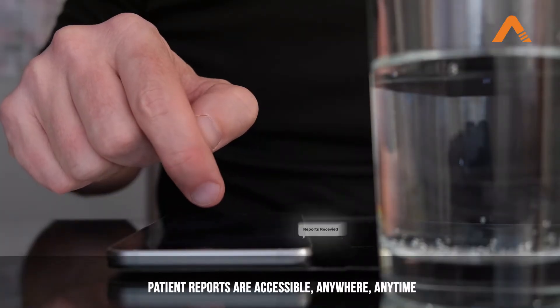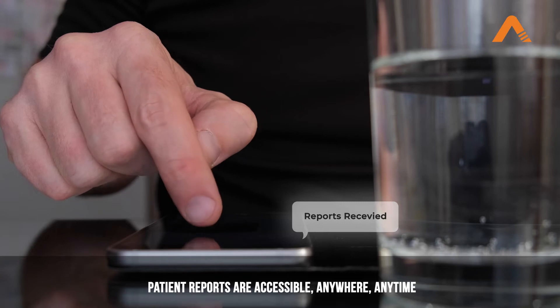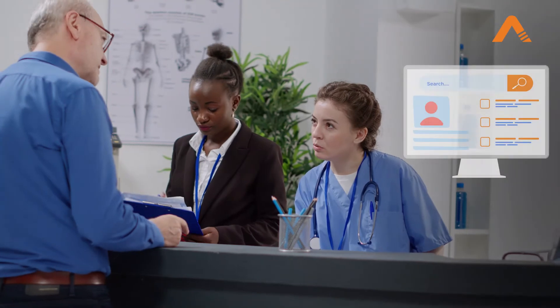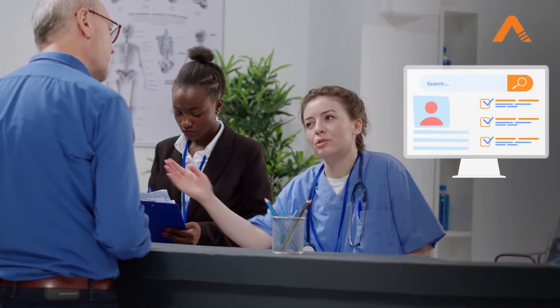RPA bots can also fetch the report status and send it to patients directly, avoiding another interaction with the staff. All this information is just a click away from your front desk staff to keep them well informed.